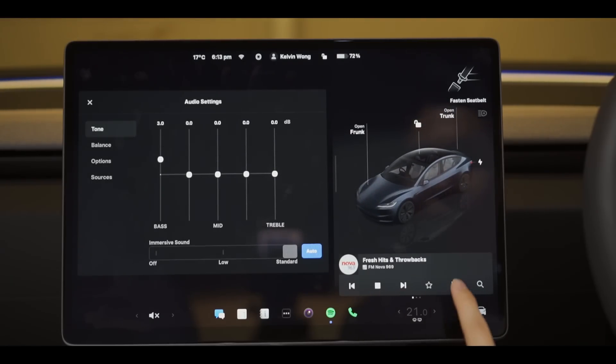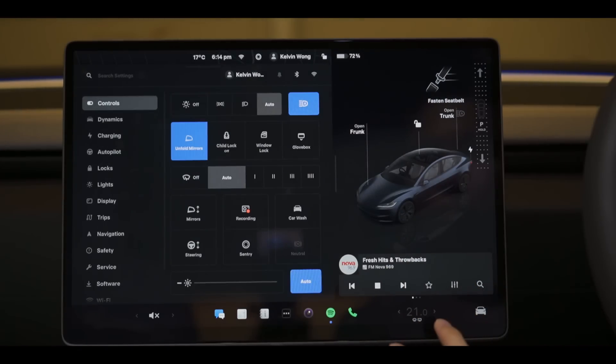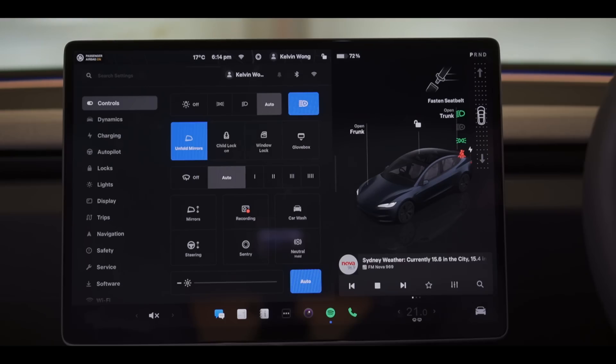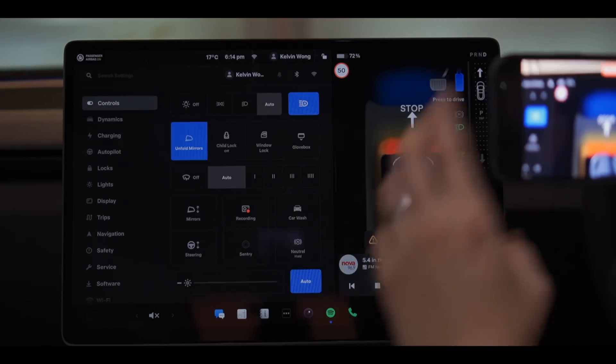Audio settings are much easier to find, and let's see if we can spot any other visual changes. Hold up, something's a little different here — the on-screen gear shifters are now half the size.